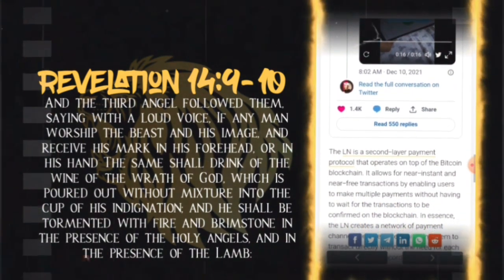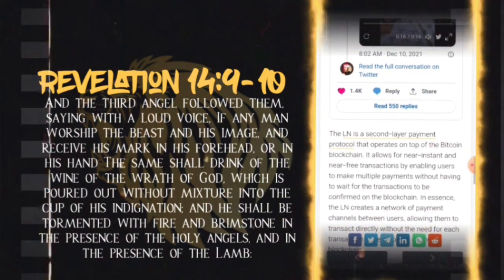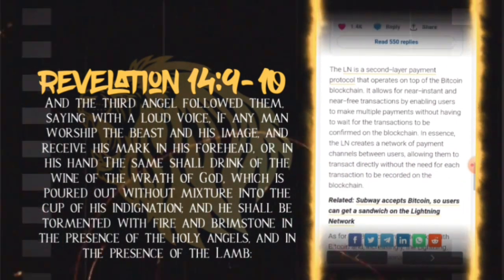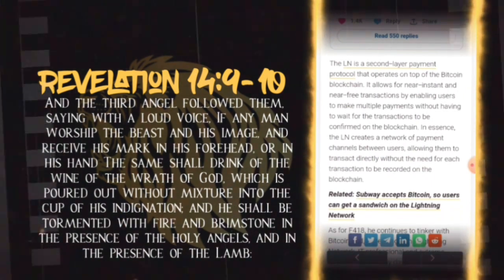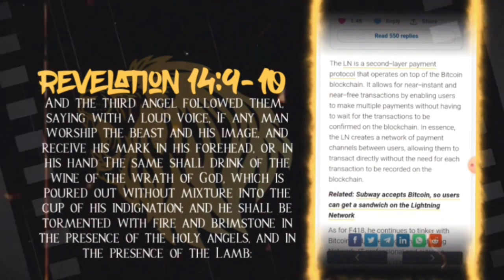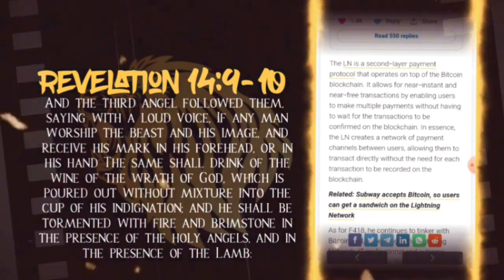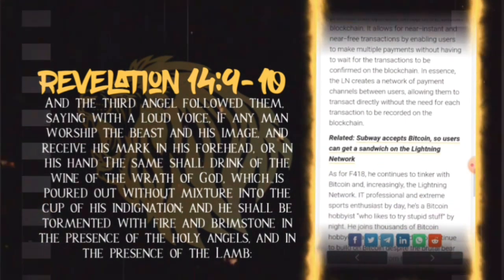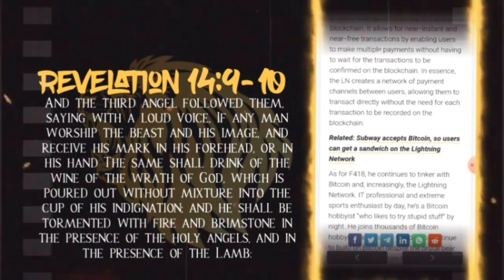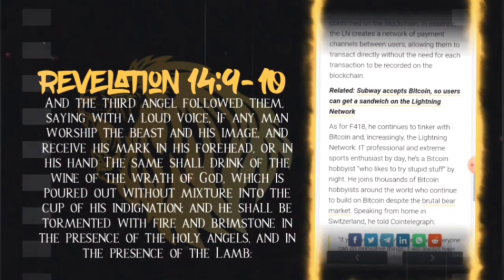The Lightning Network is a second-layer payment protocol that operates on top of the Bitcoin blockchain. It allows for near-instant and near-free transactions by enabling users to make multiple payments without having to wait for transactions to be confirmed on the blockchain. In essence, the Lightning Network creates a network of payment channels between users, allowing them to transact directly without the need for each transaction to be recorded on the blockchain. Related: Subway accepts Bitcoin, so users can get a sandwich on the Lightning Network.